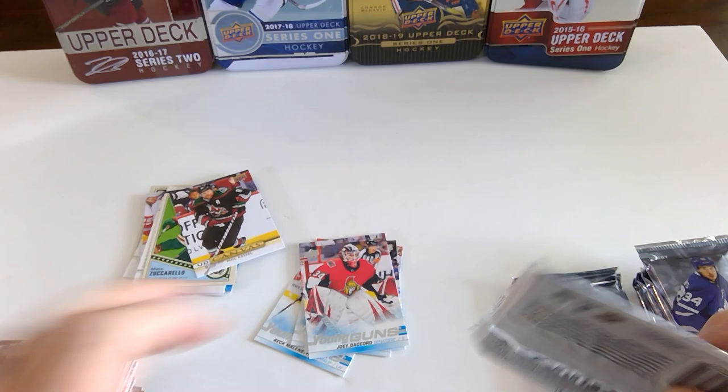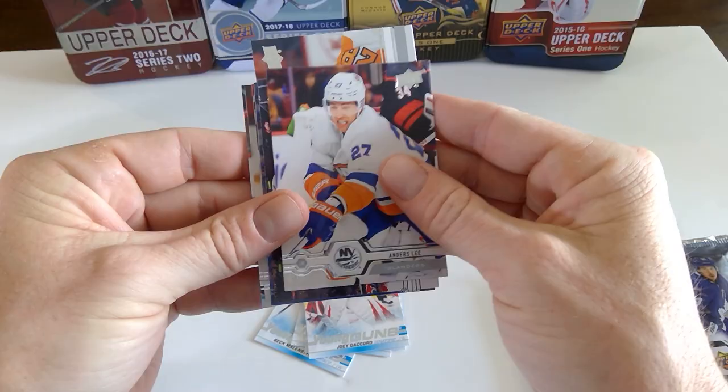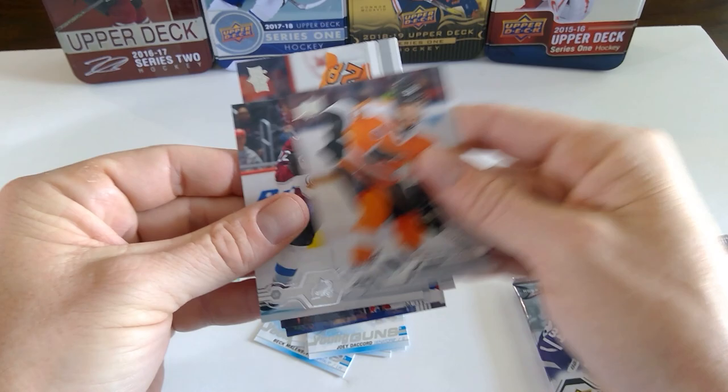Hopefully Miko will be back in time for the playoffs for Colorado. Claude Giroux. Anders Lee. Alex Steen. Brandon Tanev. And a Marquis Rookie of Noah Dobson. Niko Hischier. Shane Gostisbehere. And Colin Wilson.